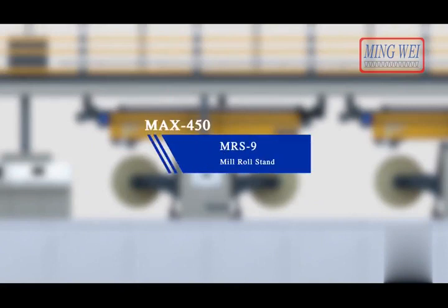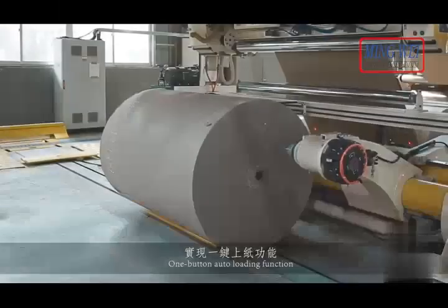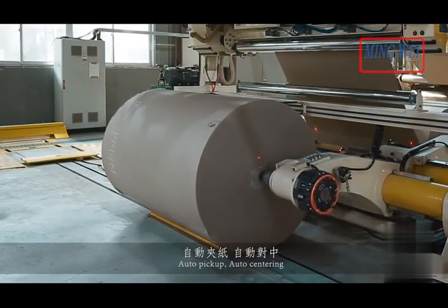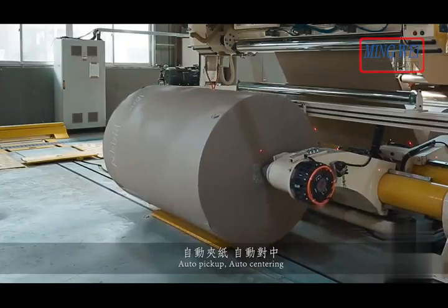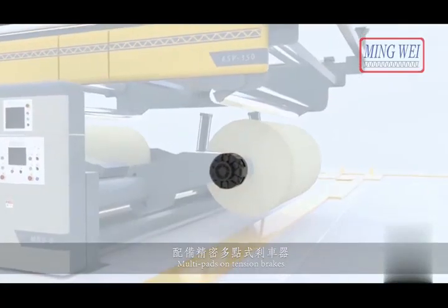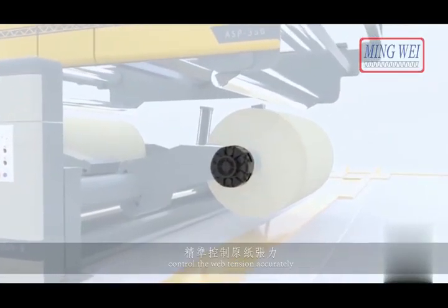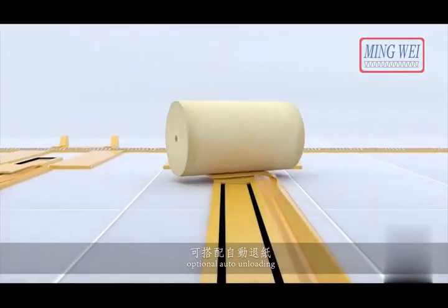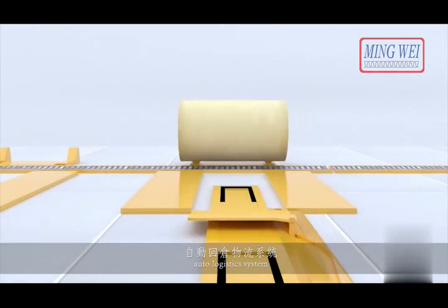MRS 9 mill roll stand. One button auto loading function — auto pick up, auto centering. Multi pads on tension brake control the web tension accurately. Optional auto unloading and auto logistic system.